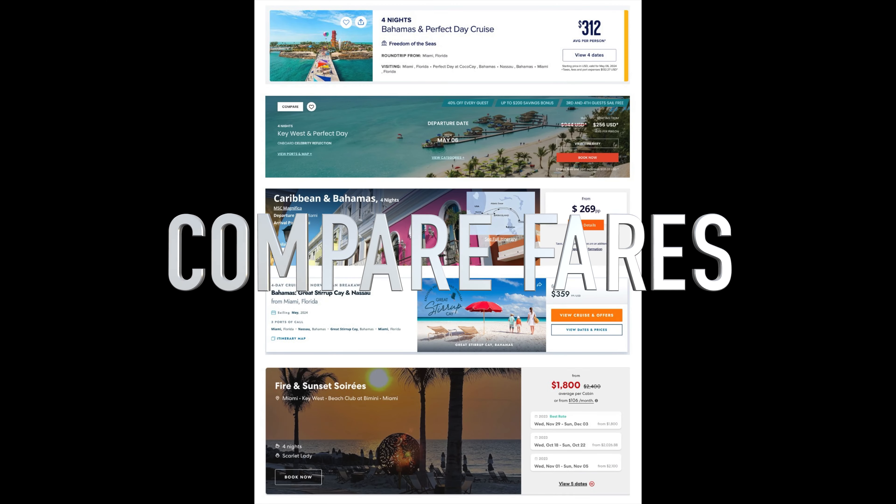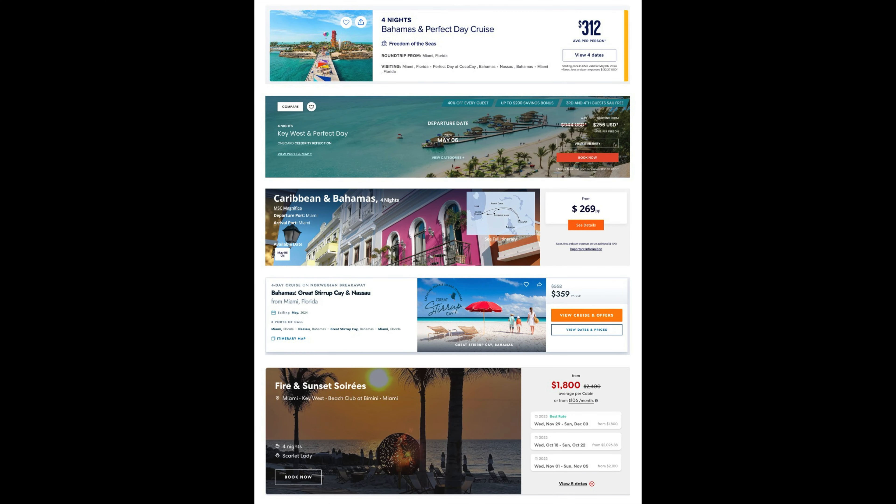Compare pricing. Make sure you're out there shopping the cruise lines. Compare the different prices for the itinerary that you're looking for.